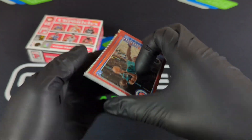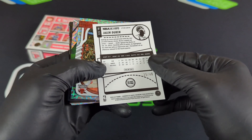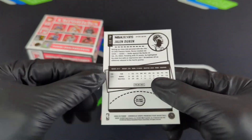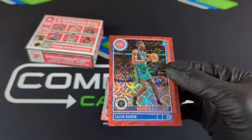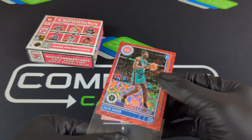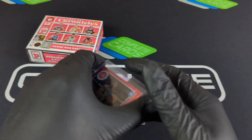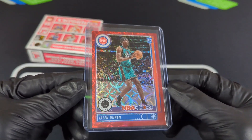Jalen Duren. Let's see, is that a red? It is numbered to 48 — 25 out of 48 there on Duren. NBA Hoops, slight color match. That jersey is definitely blue and red, so that is definitely a color match there. Nice hit.